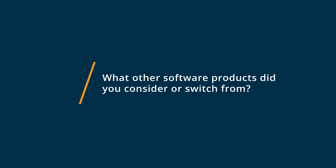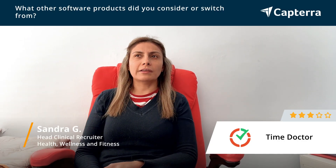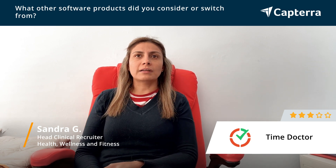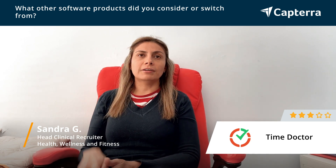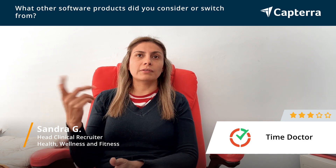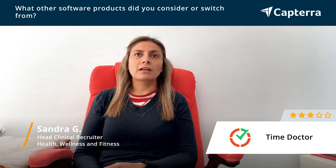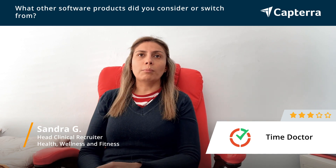So before Time Doctor, I used to hire different people on Upwork, and we generally used Upwork to monitor people's time and attendance. After that, we switched to Time Doctor and it became a little bit more efficient to handle different users without relying on Upwork.